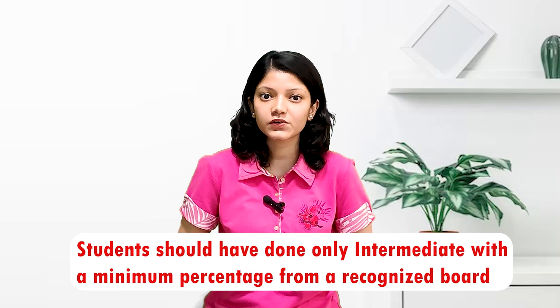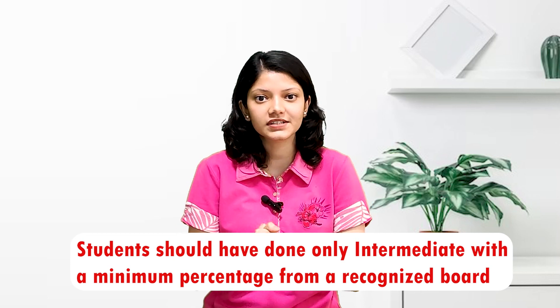Here you will get highly qualified faculty. To be eligible for UG, students should have completed intermediate with a minimum percentage from a recognized board. Selection is based on an entrance exam conducted by the university.